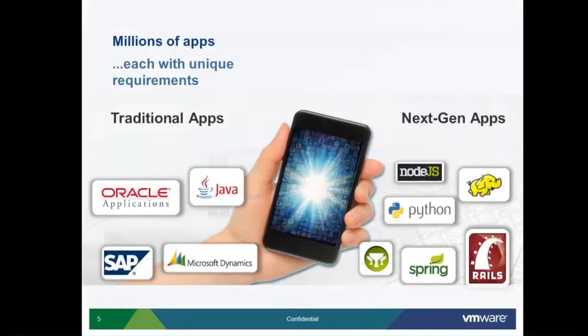Once we get into mobile, traditional apps like Oracle, Java, SAP need to continue to run — it cannot happen that these apps are no longer supported in mobile cloud. Apart from that, next-generation applications like Big Data and Python are also coming into picture and also need to be supported. All these things have to be fitted into the mobile world, and these are the unique pain points of IT.